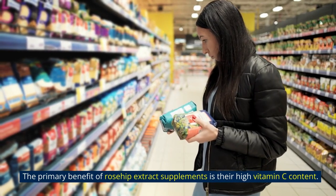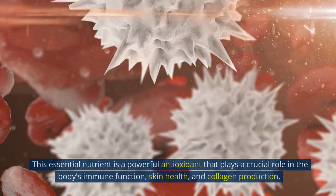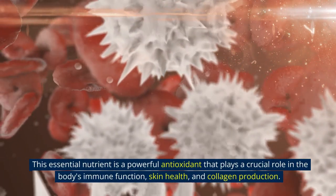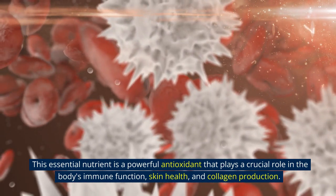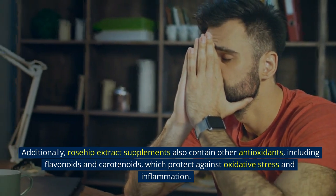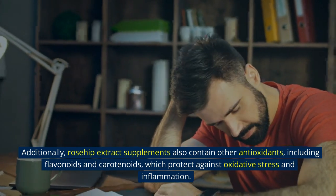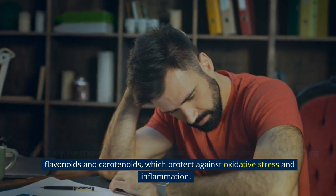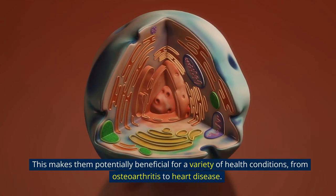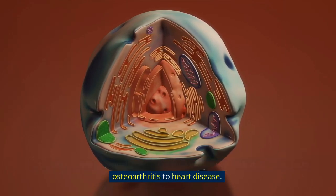The primary benefit of rosehip extract supplements is their high vitamin C content. This essential nutrient is a powerful antioxidant that plays a crucial role in the body's immune function, skin health, and collagen production. Additionally, rosehip extract supplements also contain other antioxidants, including flavonoids and carotenoids, which protect against oxidative stress and inflammation, making them potentially beneficial for a variety of health conditions, from osteoarthritis to heart disease.